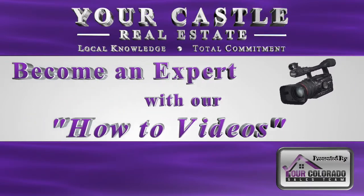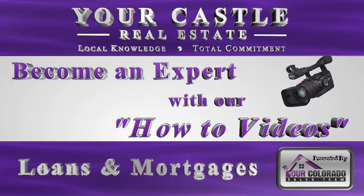Be an expert with our how-to videos for real estate. Here are some tips on the loan process.